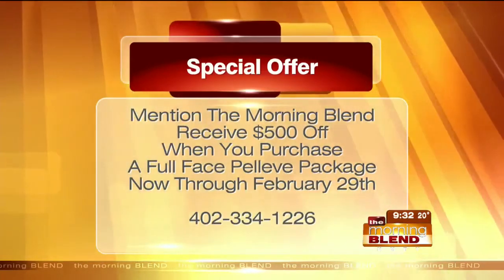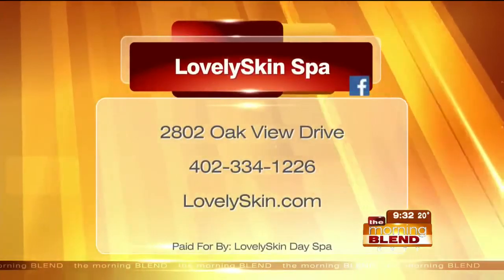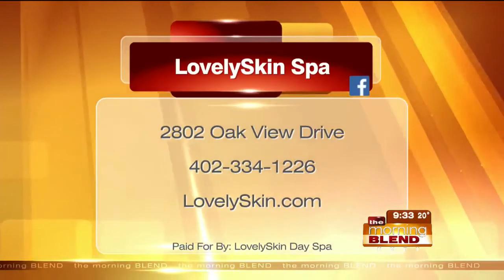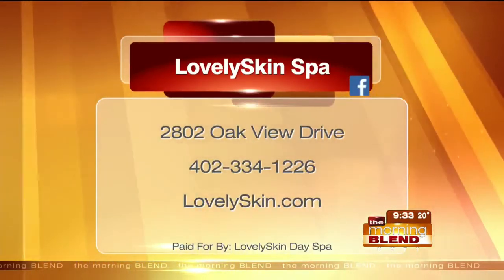To get the ball rolling, is there a consult? Absolutely. If anybody has a question — like, hey, I'm just interested in the Pelleve, am I a good candidate? — we'll schedule a consultation and tell you right up front if you are a good candidate, or whether we should send you over to Dr. Schlesinger for injections. So we're very up front and honest with you.